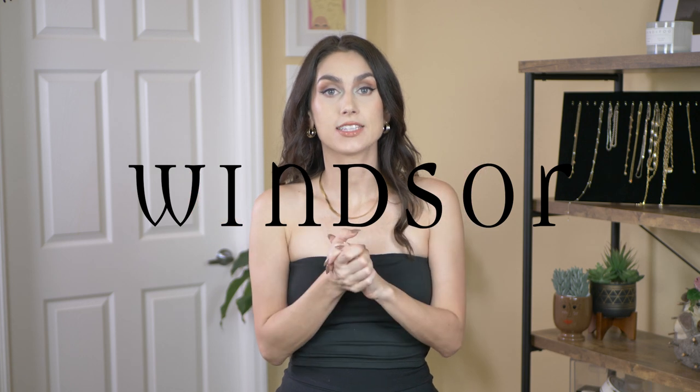Today I have yet another haul for you guys and this one is from Windsor. Windsor is a store that I have seen all over Instagram. A lot of influencers wear their clothing and I've always been intrigued. I noticed they had a Windsor store in the mall that's about an hour away, but I don't really live in a town that has a mall. I happened to be going to that mall, so I popped in and found some really good gems and some not so good stuff as well.